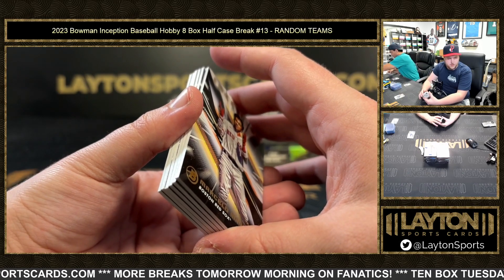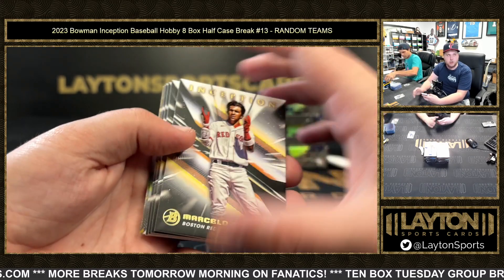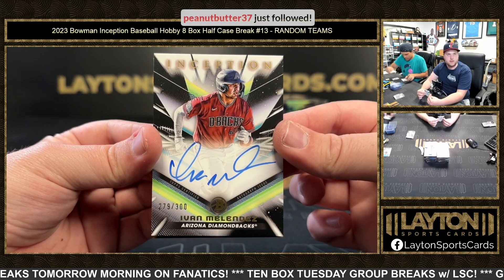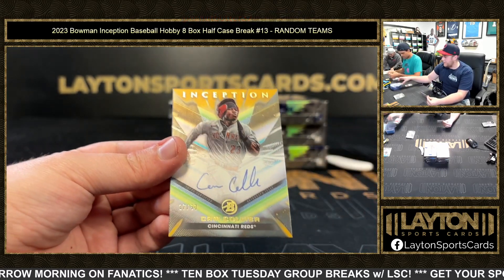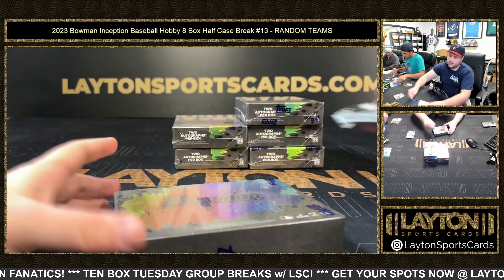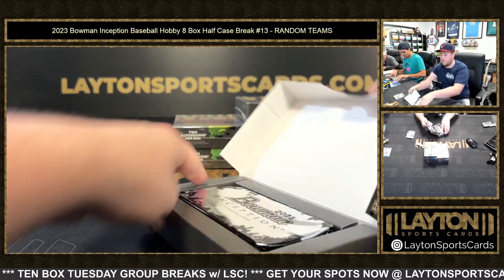I believe Brady House is in this, Elijah Green's in this for sure. James Wood — not quite — but Christian Vicaro, that's the other big prospect. Ivan Melendez at 300 — the Hispanic Titanic — nice one there. Thanks for the follow, Peanut Butter! And then Kim Collier to 50 — nice one there for the Reds. Congrats on that, very nice gold Kim Collier to 50 — that's dope.